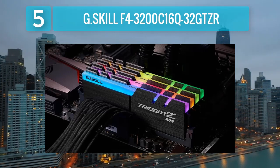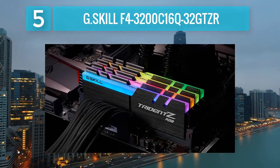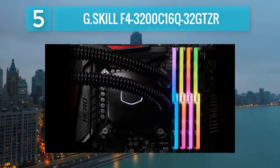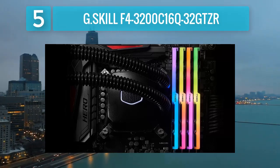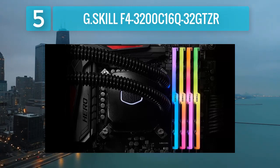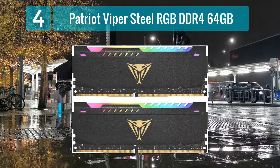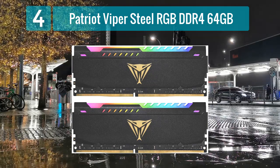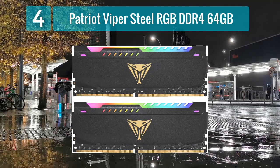The Trident Z RGB series is also known for its compatibility with various motherboard platforms and ease of overclocking. G.SKILL's F4-3200C16Q-32GTZR offers a reliable and visually appealing option for users seeking RGB DDR4 memory with a balance of performance and style. Coming in at number 4: Patriot Viper Steel RGB DDR4 64 gigabytes.